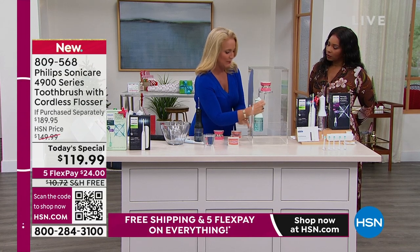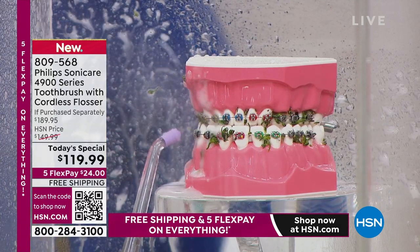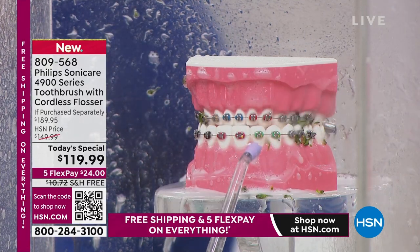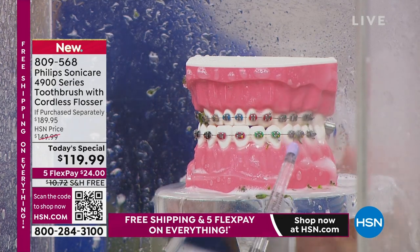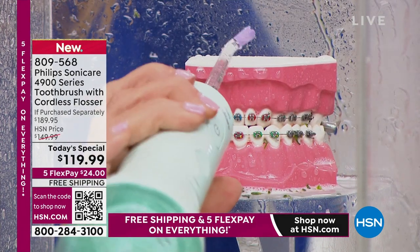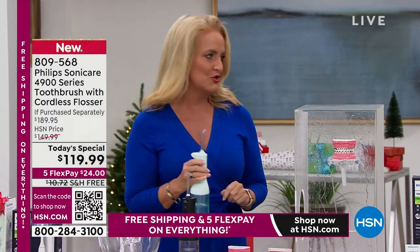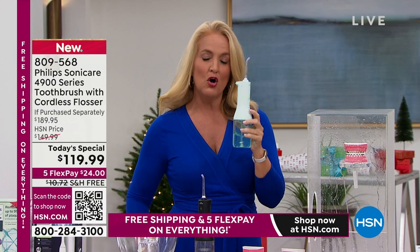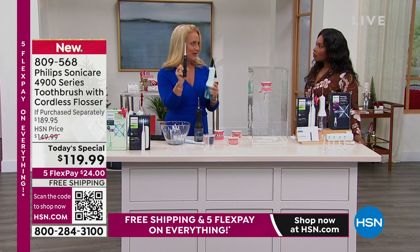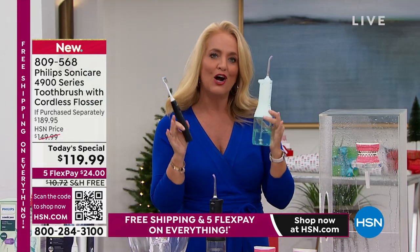It actually is more effective — they've done studies — it is better than flossing. It's because it has an X-quad design. We have this loaded up with some nice broccoli — broccoli and braces are not your friends. Watch how this gets in and absolutely blasts that away in 60 seconds. That pause is because you'd be moving to a different quadrant in your mouth. The amount of water that fills up inside is the perfect amount for a 60-second mouth clean.